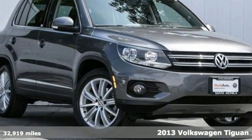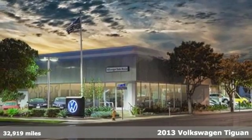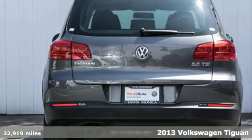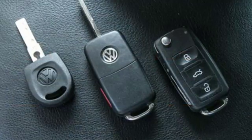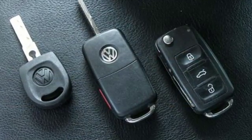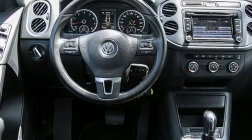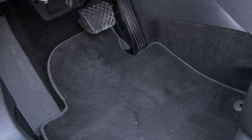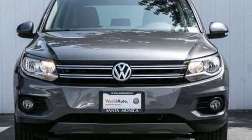It's a 2013 Volkswagen Tiguan. This crossover has a gutsy turbocharged engine and a nimble feel, making it perfect for either city or country. You'll love its upscale interior charms and its wonderful features, which include heated mirrors, keyless entry, and steering wheel audio controls. Whatever your needs are, this Tiguan will be able to fill them. See it for yourself today.